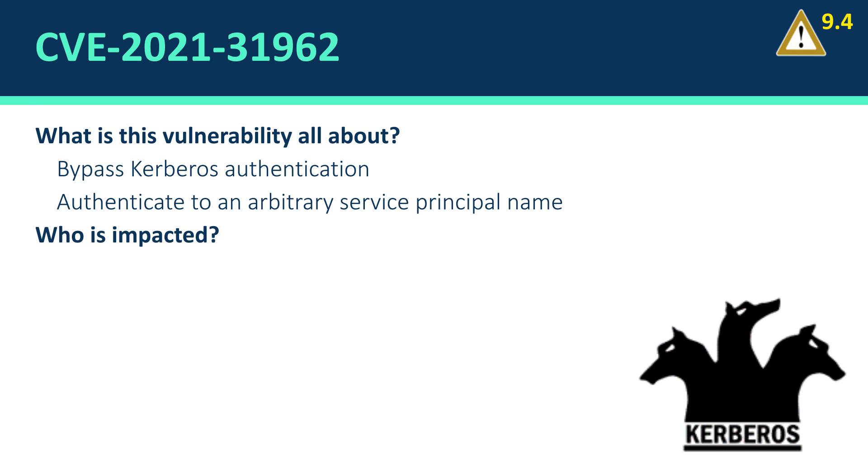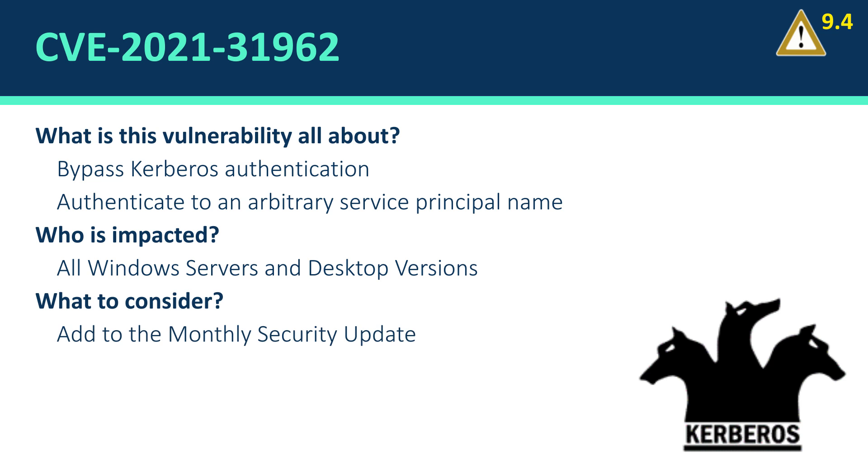The affected environment is all Windows servers and desktops, and it is part of the monthly security update that Microsoft releases.